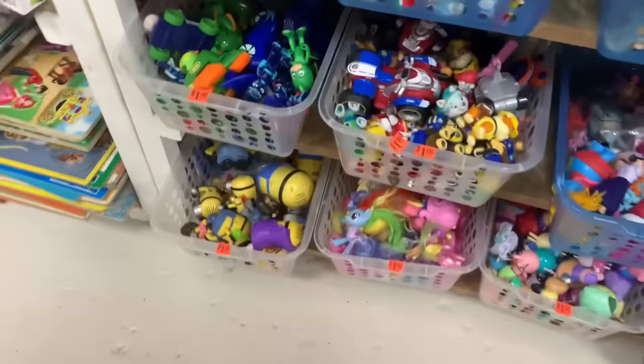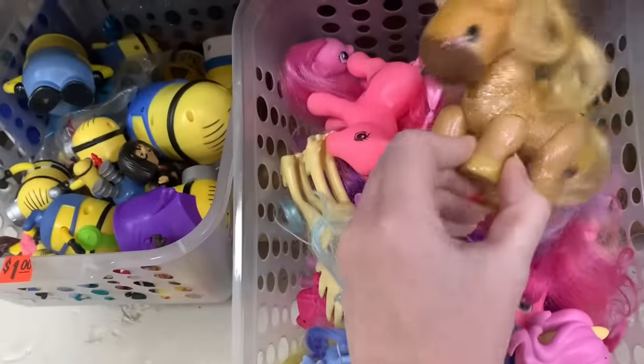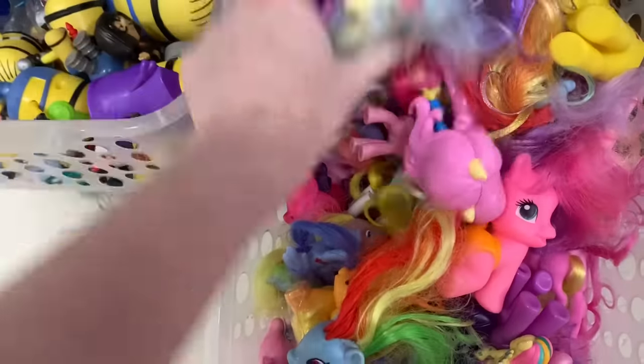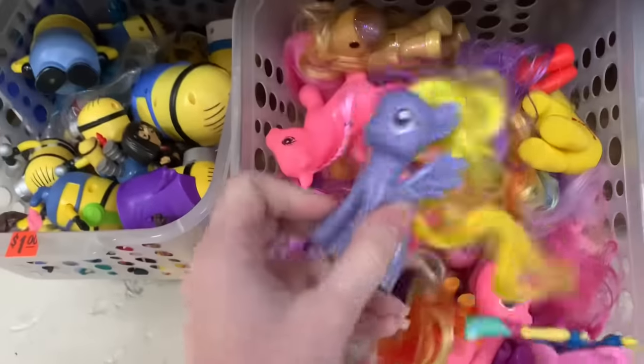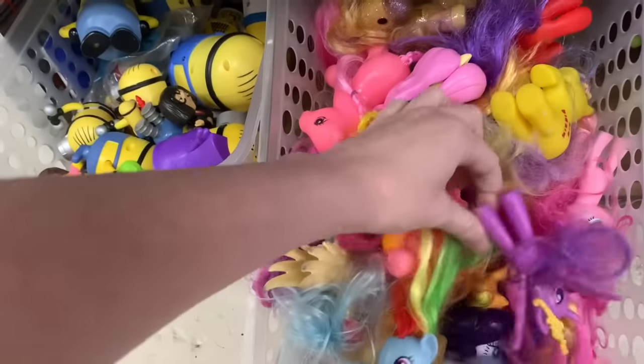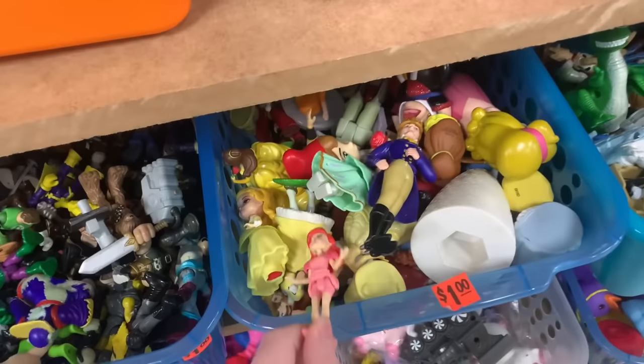There's a lot more stuff here than before, including My Little Ponies. One appears to be from the Disney Animators collection — this is Lily Blossom. The rare one was the one with the bangs, unless they re-released it.